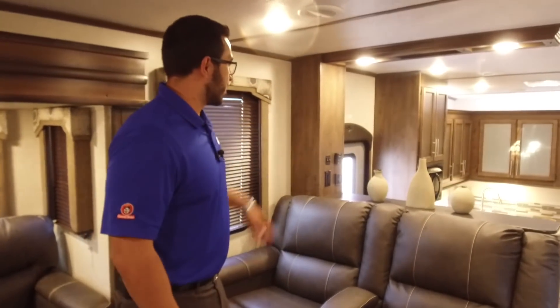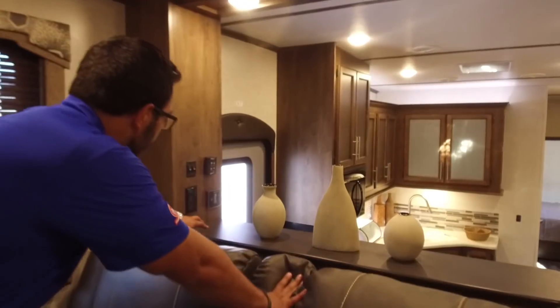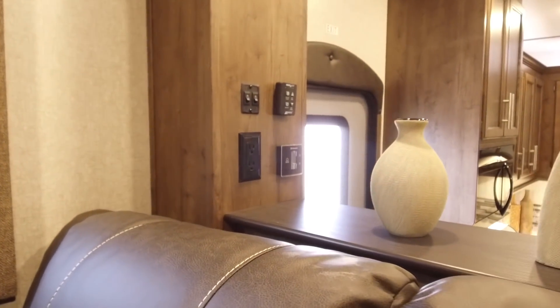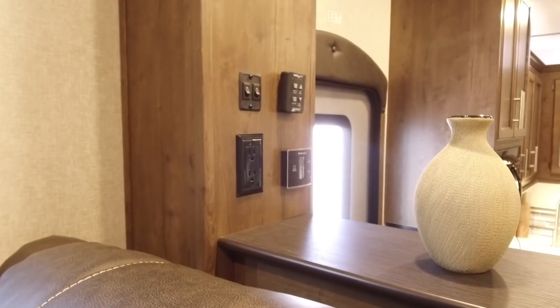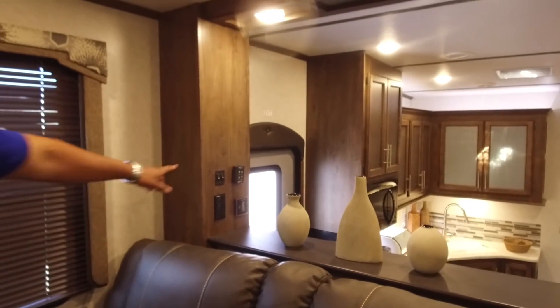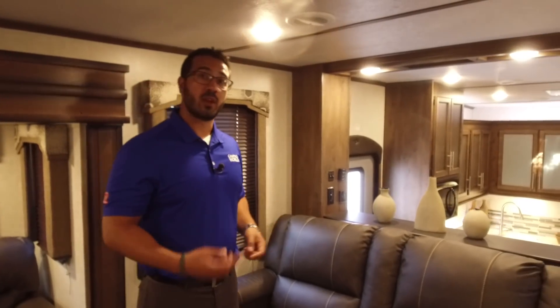Right behind the theater seating you have a nice little shelf — great for decor. Right over to the side, you have your thermostat and you'll also notice an electrical outlet, so if you need to plug in any electronics or charge cell phones, it's a great place to do it. Right next to that is your max air fan control. This unit does have a max air fan with a rain sensor in the kitchen area, which we'll take a look at in just a bit.